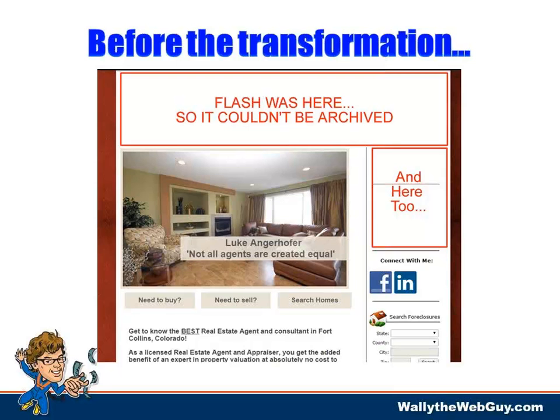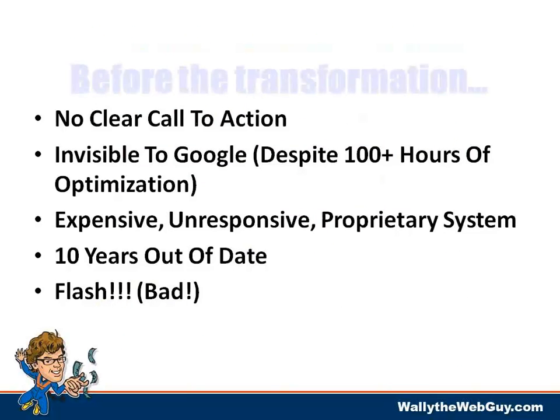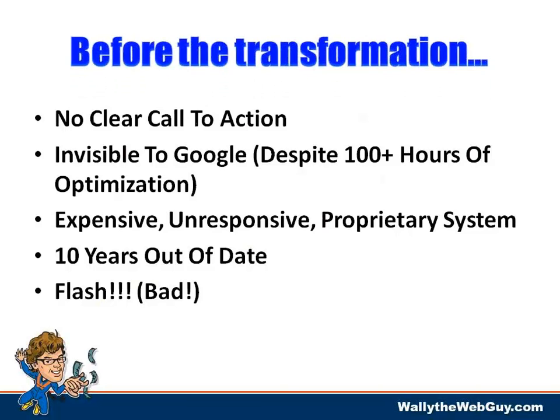Google can't spider Flash. It's not even compatible with the Mac world, the iPad world. Not only that, this thing was woefully out of date — no clear call to action. Because of Flash and other factors, they spent hundreds of hours optimizing this website for Google, and Google never saw it. Hours of effort down the drain. The website was built on an expensive, unresponsive proprietary system.